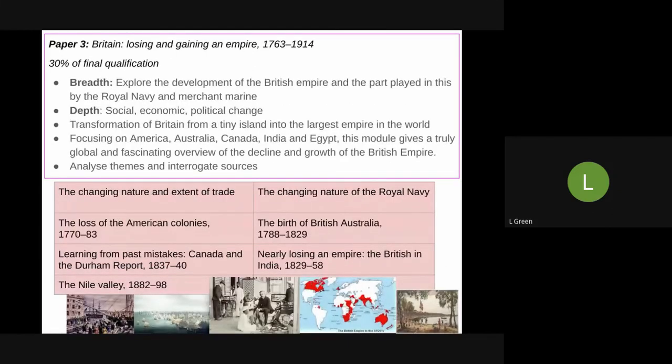Moving into Year 13, you will start studying Britain — the loss and gain of an empire from 1763 to 1914. It's 30% of your final qualification and this is my favourite thing that I've ever taught. We start with breadth studies looking at the British Empire and the part it played in the world — its Royal Navy, its merchant marine, its trade — and how it created this massive global empire. Then we'll look at depth studies into America, Australia, Canada, India, and Egypt.